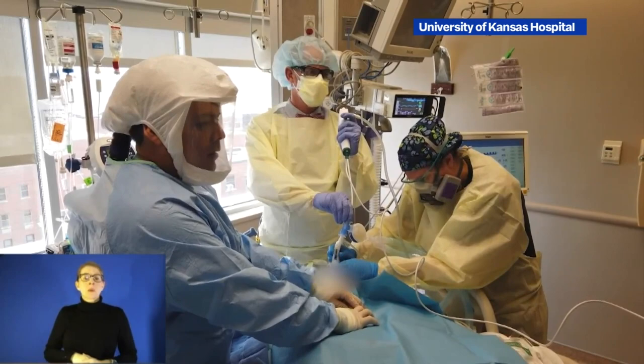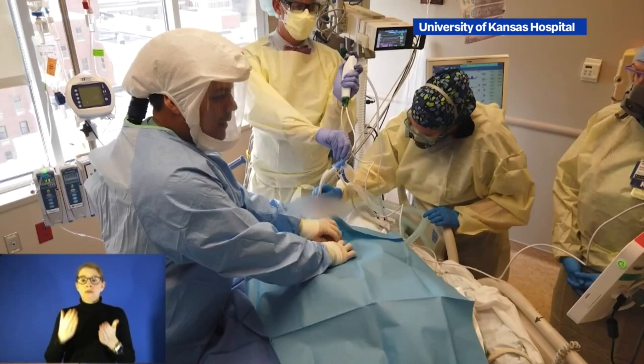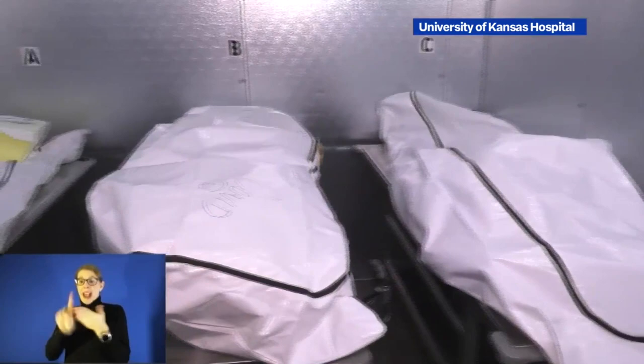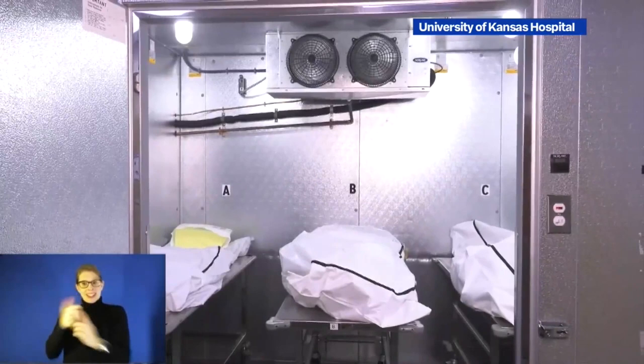The hospital says it's not equipped to do autopsies on COVID patients, and in most cases families do not request autopsies. The health system also released video showing just how many people and how much equipment is needed to care for COVID patients in the intensive care unit — 28 COVID patients are currently in intensive care, with 14 of those on ventilators.